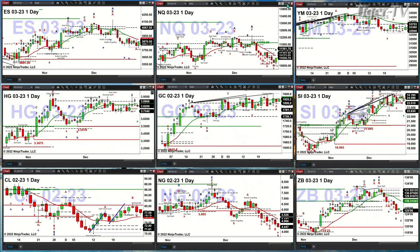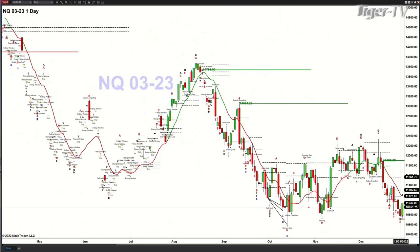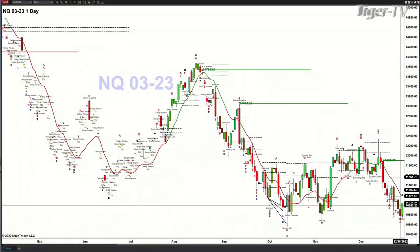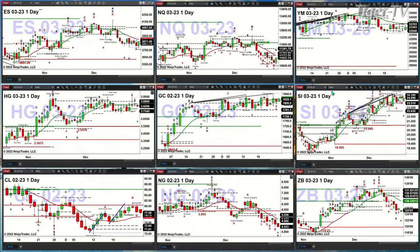Let's talk about the NQ. The NQ yesterday formed bar number 9 of a TD9 count. We've got a TD9 count bottom in place. We should expect and anticipate a counter-trend move. That counter-trend move should take us up into the 11,173 or 11,302 area — the 11,302 is the more likely spot.